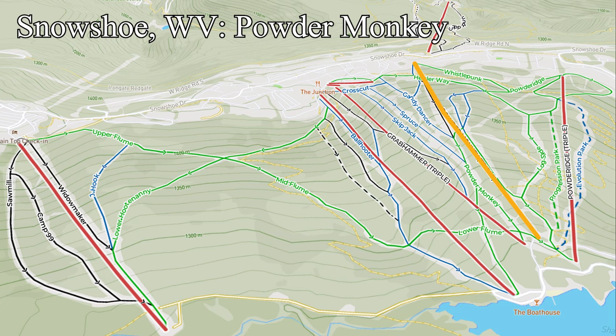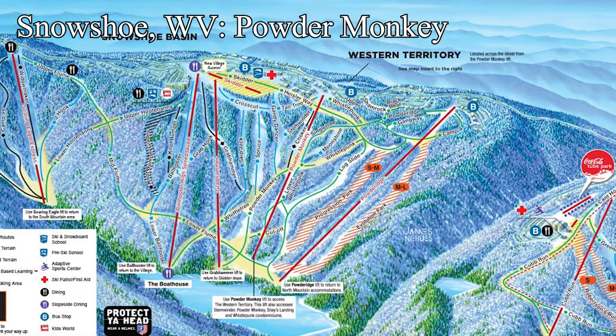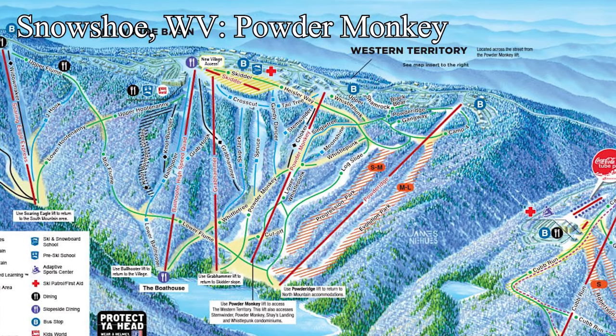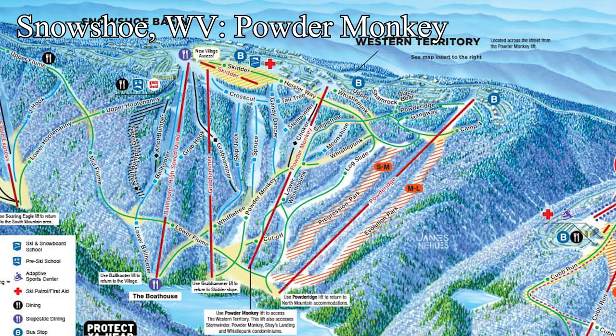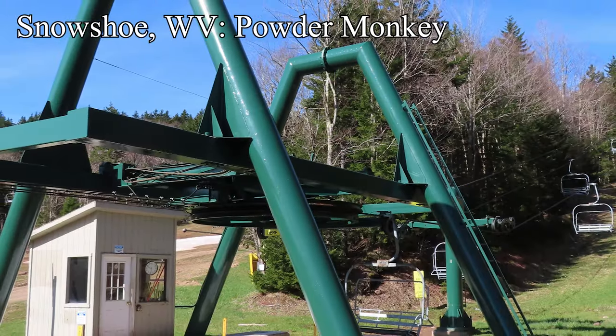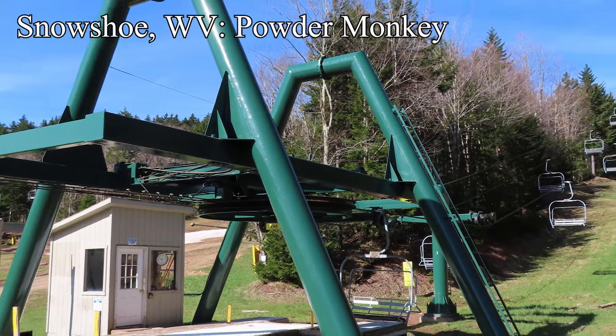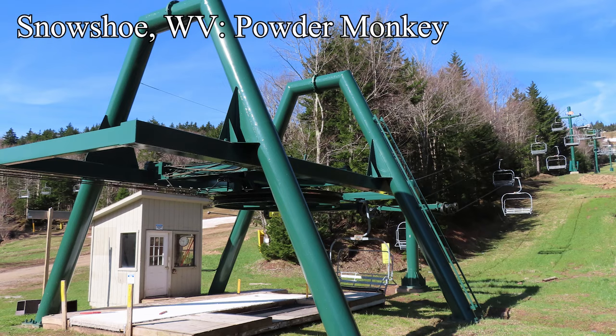Next, let's jump a couple of states east to Snowshoe, West Virginia. The resort is building a new fixed grip quad to replace the Powder Monkey Triple, located right in the middle of the Snowshoe Basin part of the resort, serving beginner terrain. The new lift will have larger capacity, which will take pressure off Ball Hooter, Grab Hammer, and Powder Ridge, since it's in such a central location. The old lift was also one of two remaining from Snowshoe's inaugural season in 1974-75, so it was towards the end of its service life.